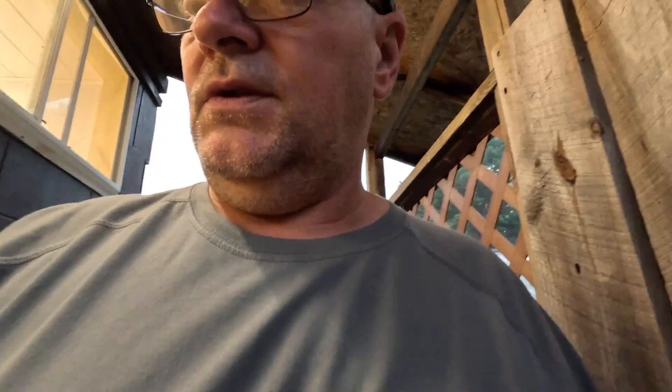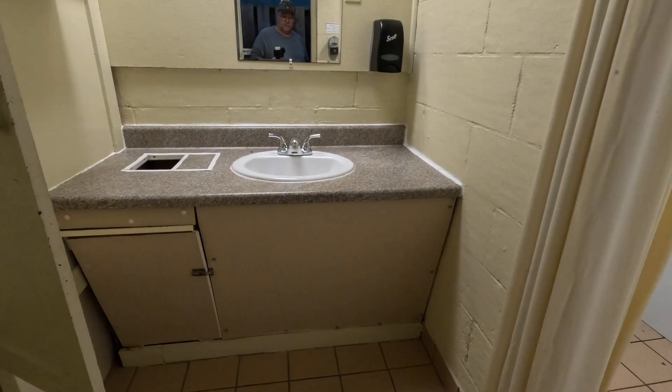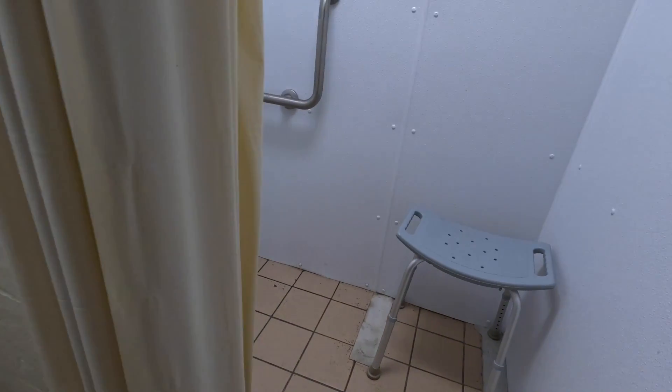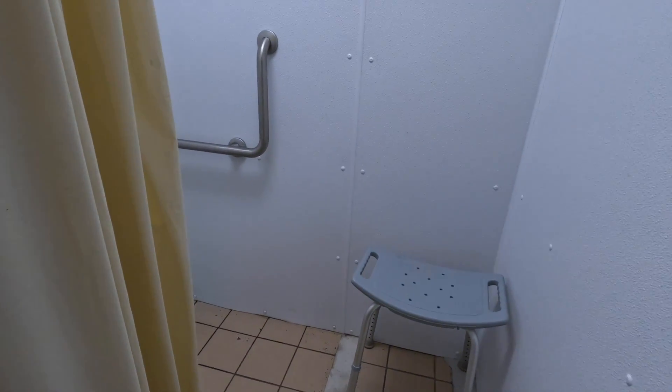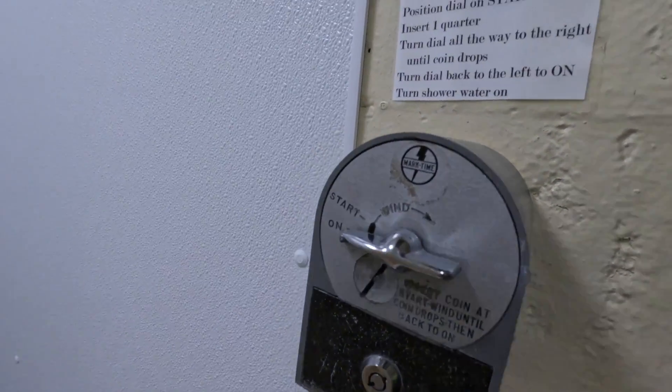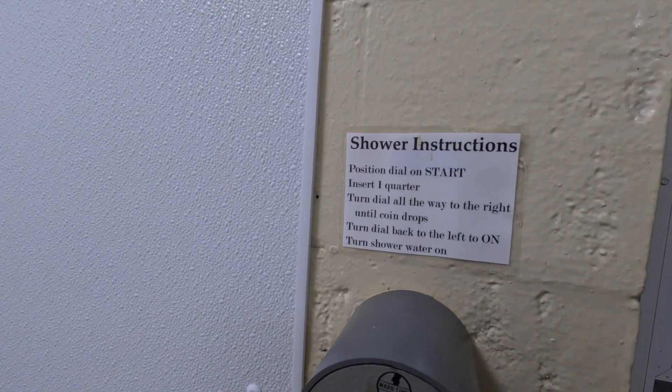The shower house is clean — I've used it quite a few times. They even have a handicap one over here with a higher commode, grab bars, and the same quarter-operated shower with instructions on how to use it. Pretty simple. They also have a little laundromat here where you can do your laundry.